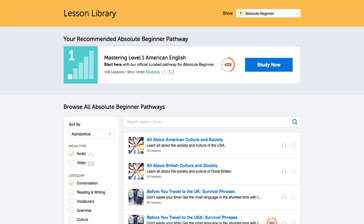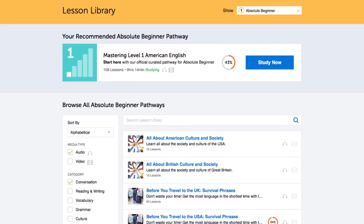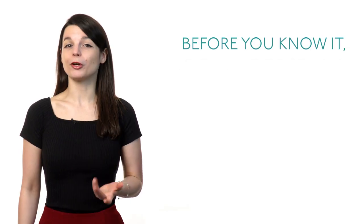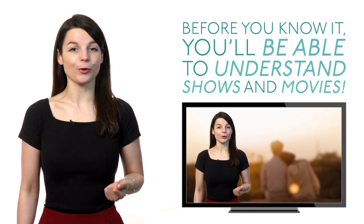If you really want your listening skills to take off, listen to our podcasts. We have hundreds of hours of audio lessons for you to listen to. Before you know it, you'll be able to understand shows and movies.